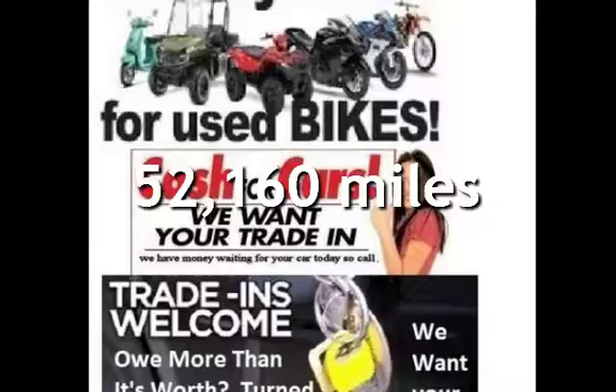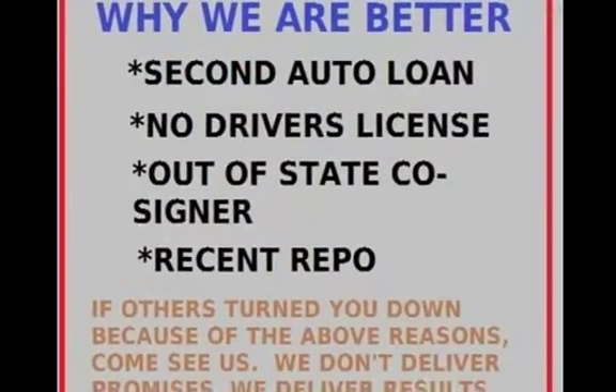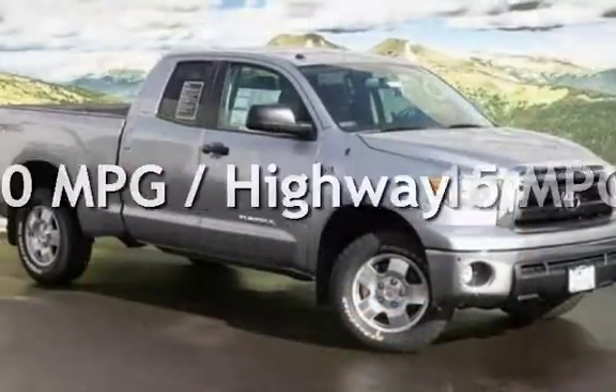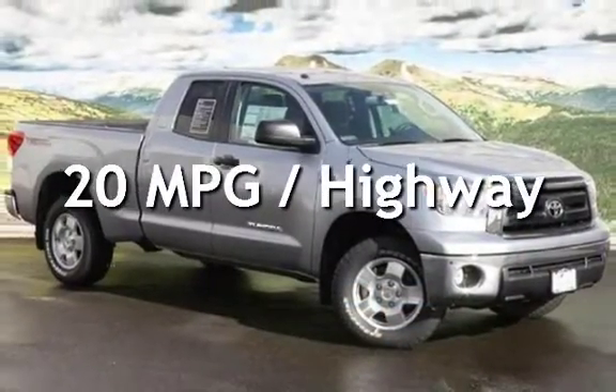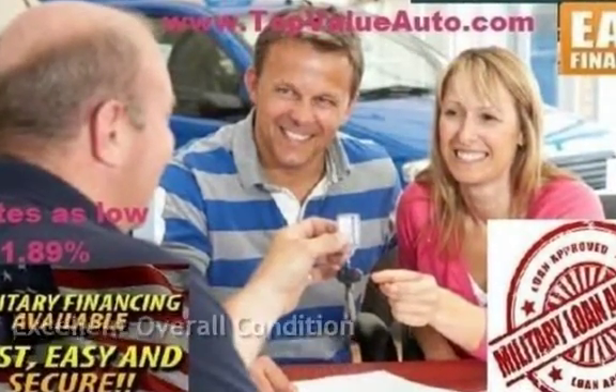This Toyota has less than 53,000 miles on the odometer. Estimated fuel economy for this vehicle is 15 miles per gallon in the city and 20 miles per gallon on the highway. This vehicle is in excellent overall condition.